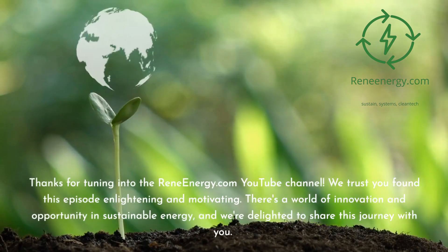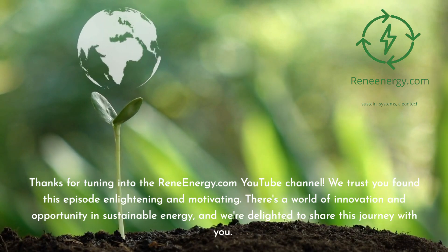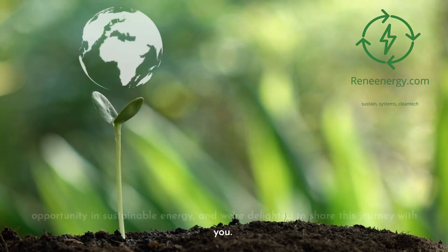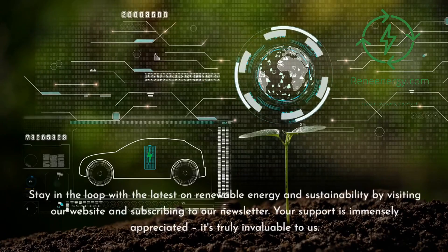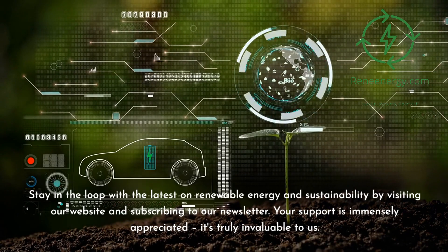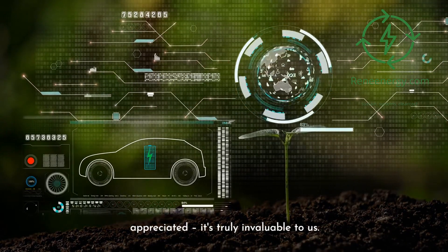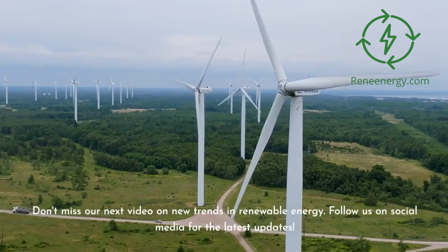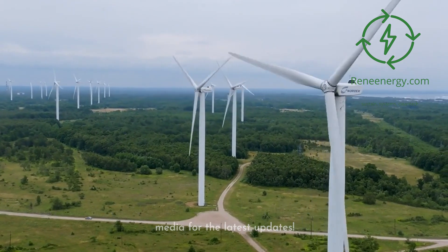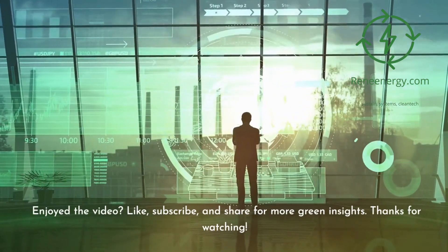Thanks for tuning in to the ReneEnergy.com YouTube channel. We trust you found this episode enlightening and motivating. Stay in the loop with the latest on renewable energy and sustainability by visiting our website and subscribing to our newsletter. Don't miss our next video on new trends in renewable energy. Follow us on social media for the latest updates. If you enjoyed the video, like, subscribe, and share for more green insights.